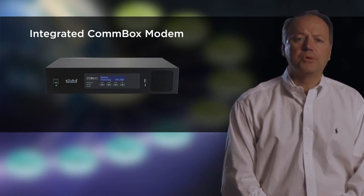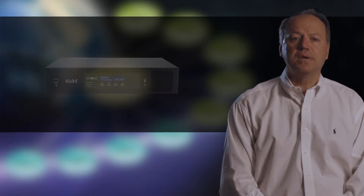It will serve as the hub to receive, store, and distribute content like electronic charts, weather reports, news and sports clips, and even TV shows and movies.